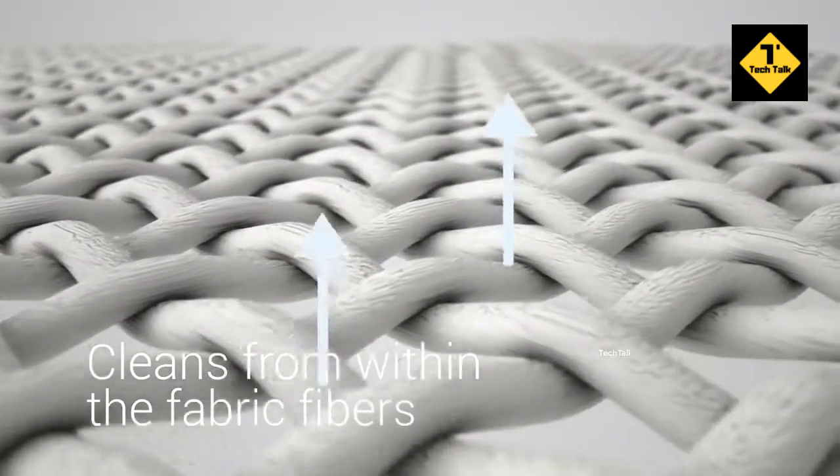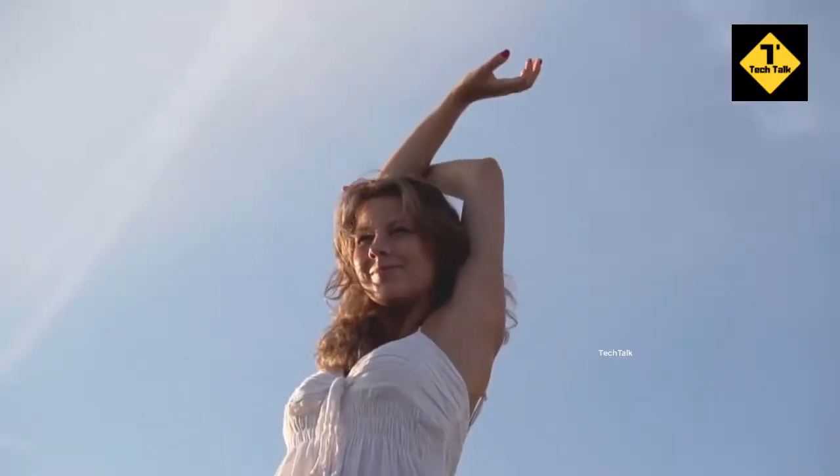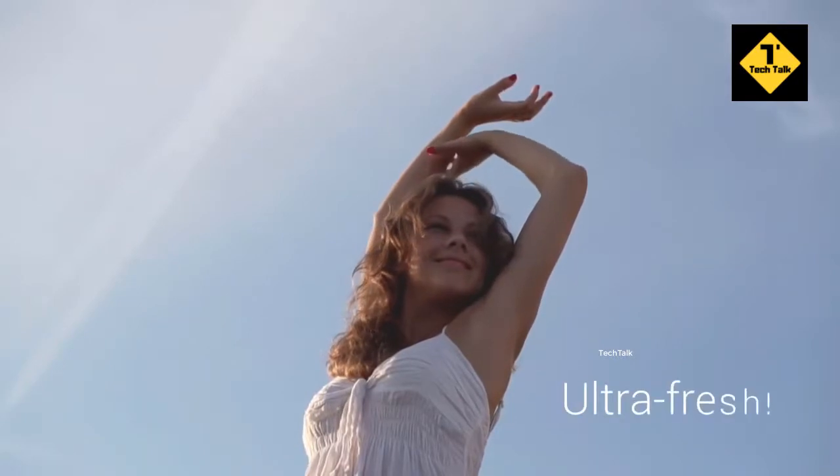Thoroughly and carefully cleaned from the inside of the fabric fibers by the power of ultrasound, the process efficiently removes dirt and odors from clothing. It becomes ultra fresh after ultrasonic cleaning.